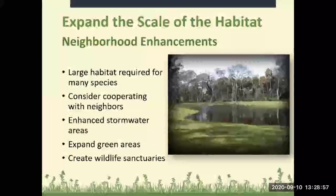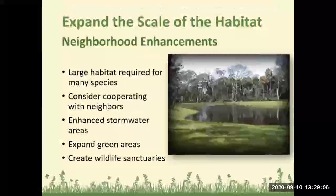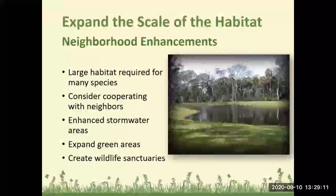Expanding the scale of the habitat: large habitat is required for many species, so consider cooperating with neighbors or your community. You can enhance stormwater areas with native plants to give more cover for wildlife, expand green areas, and create wildlife sanctuaries.